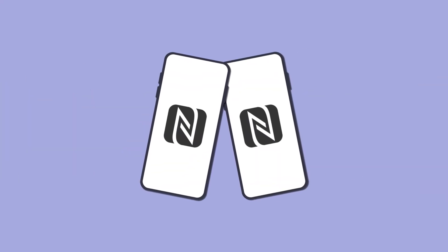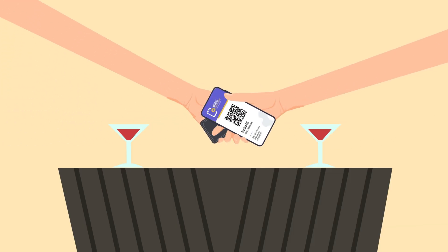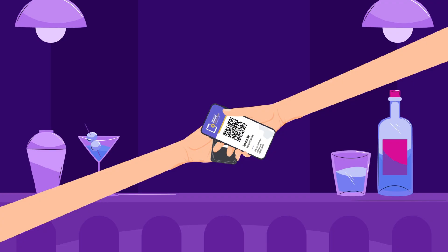NFC Contact Sharing is more than a convenience — it's a powerful networking tool. At trade shows, you can exchange dozens of contacts in minutes without carrying stacks of paper business cards. At conferences, one tap ensures new partners get your correct email and phone instantly. Even in casual meetups, NFC makes it easier to stay connected without awkwardly typing numbers. It saves time, reduces waste, and makes networking effortless.